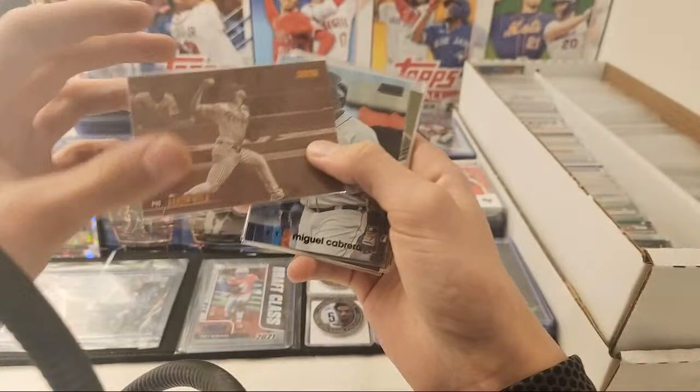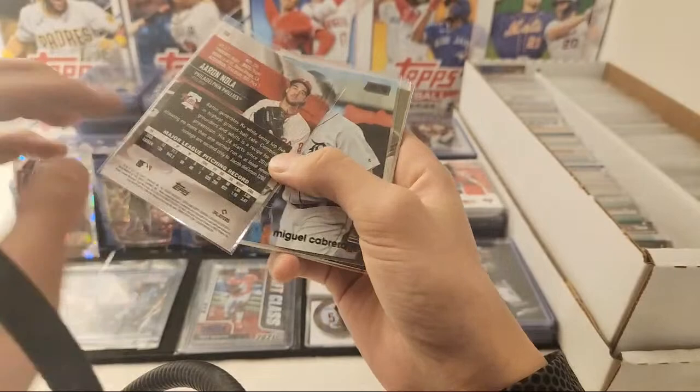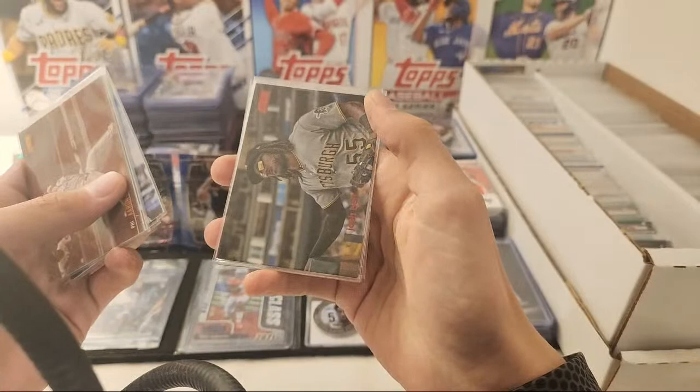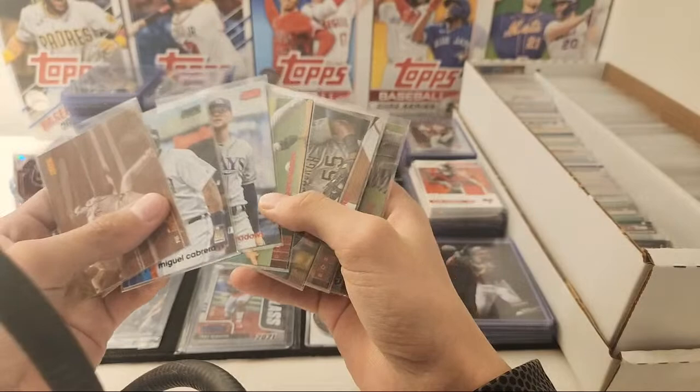Here's an Aaron Nola Sepia from 2021 Stadium Club. Miguel Cabrera Black Foil. Jack Flaherty Black Foil. Austin Meadows Red Foil. Nomar Garciaparra Red Foil. Josh Bell Red Foil. Rafael Devers Red Foil. And Colton Wong Red Foil. So these are all the Stadium Club Parallels I have.